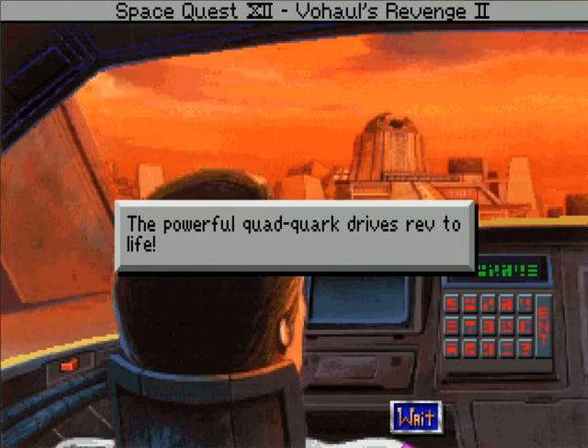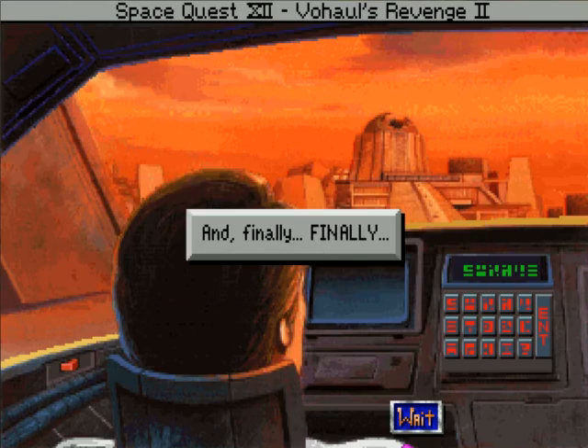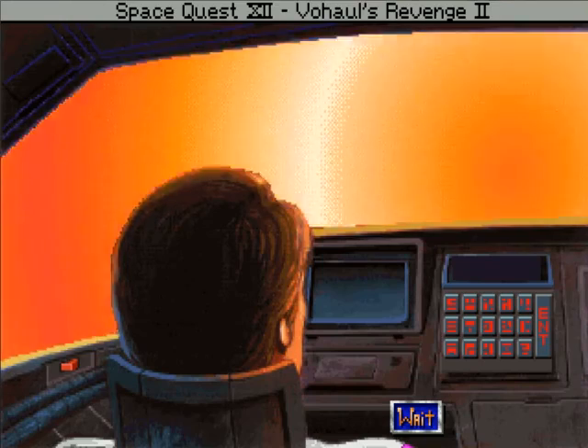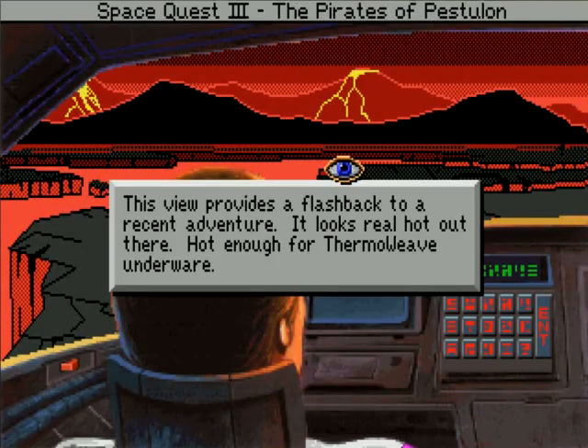The powerful quad quark drives rev to life. Time and space bend under the fibrillations of the time-ripped transfluxors. Your adrenaline and stomach reel with the hyperbolic hyperbole. And finally, finally, this view provides a flashback to a recent adventure. It looks real hot out there — hot enough for thermo-weave underwear.